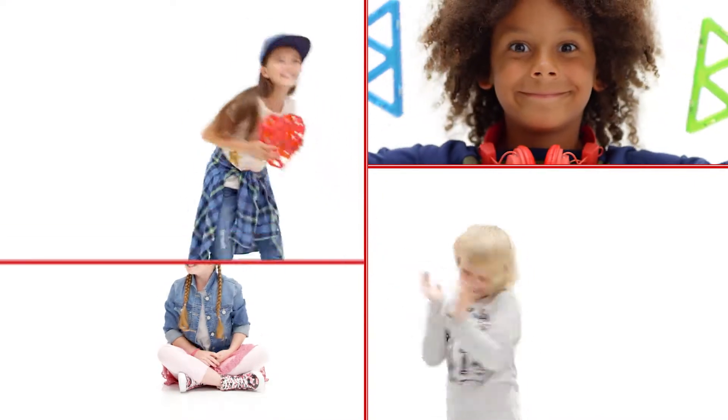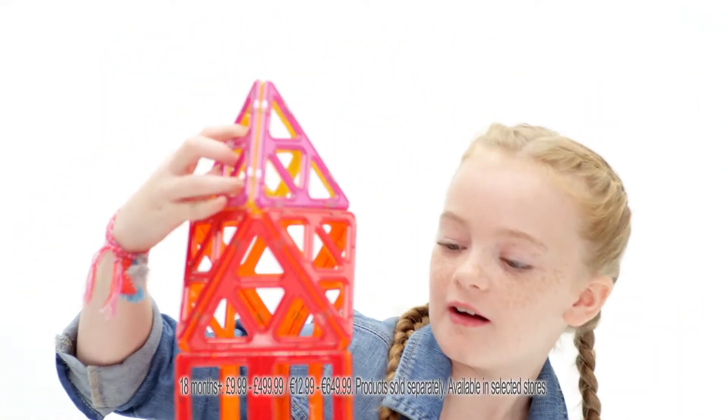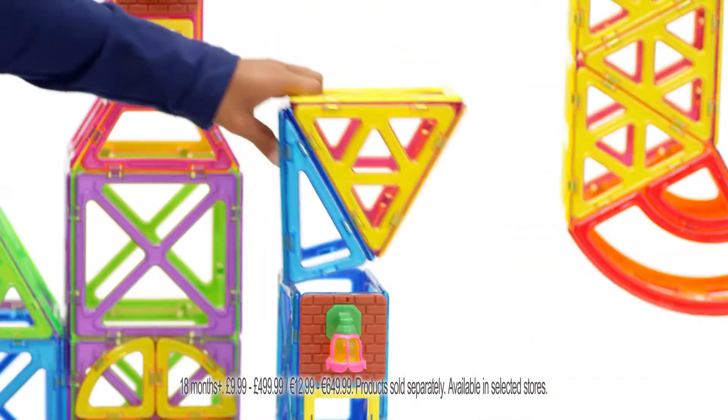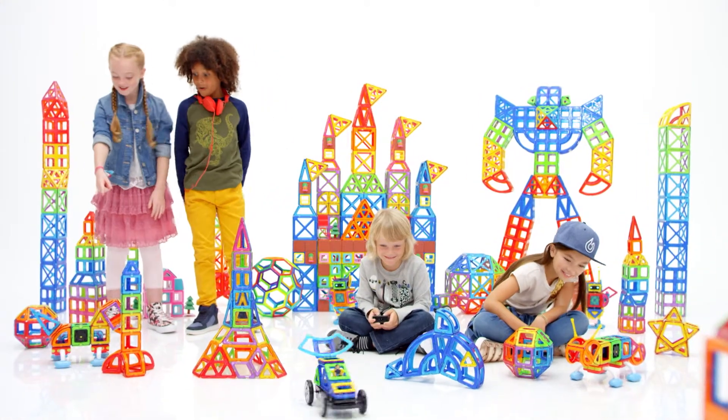Click and connect with Magformers, the magnetic construction toy. Learn as you play and bring your imagination to life. Magformers Magnetic Construction Sets — what will you build?